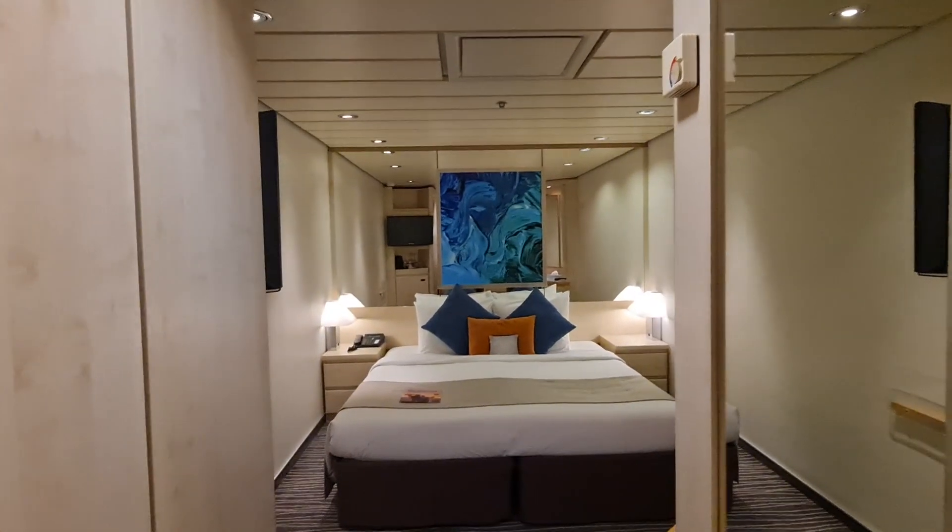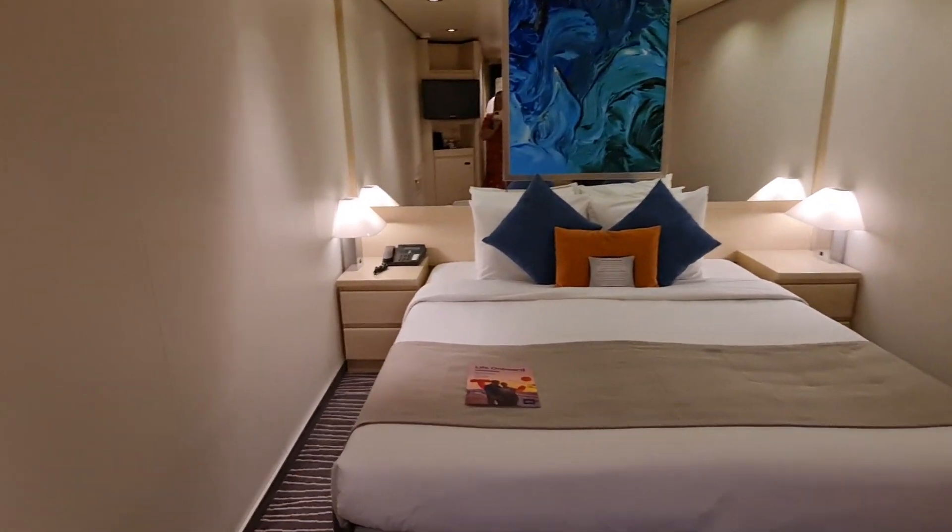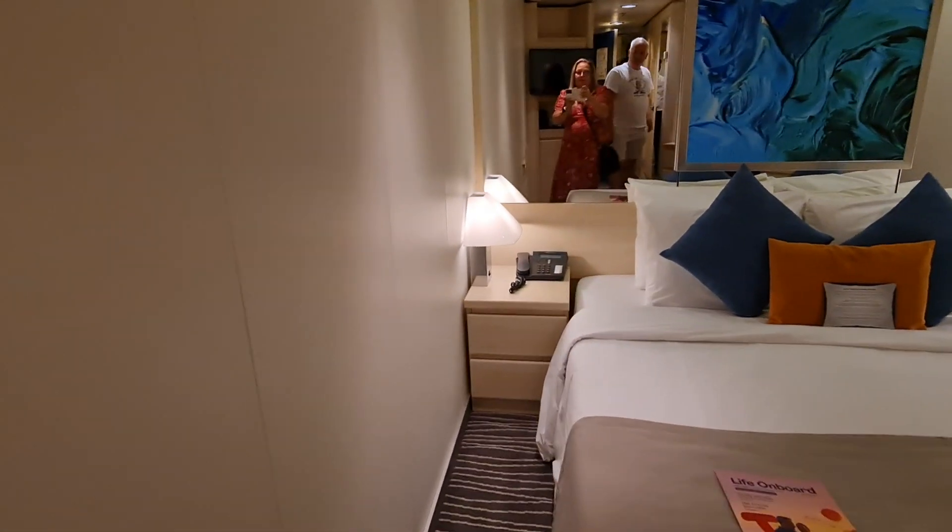Right then, so we've been given access to an inside cabin on Marella Voyager by the lovely guest services staff. We just wanted to show you around and show you what you get for an inside cabin.